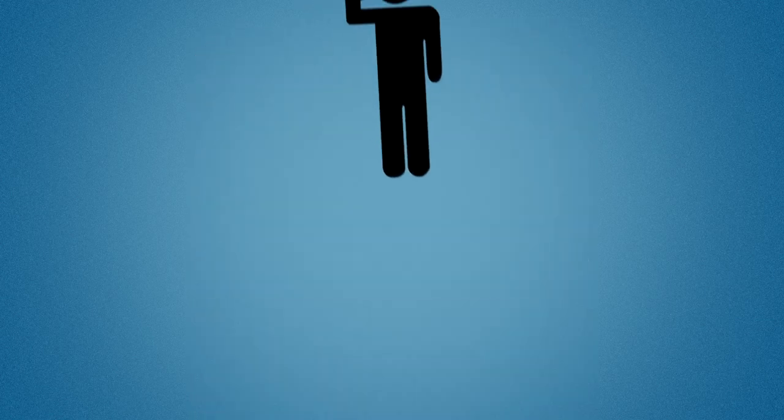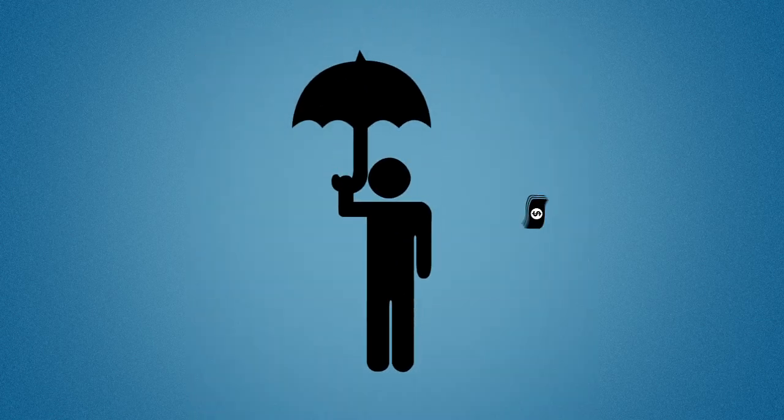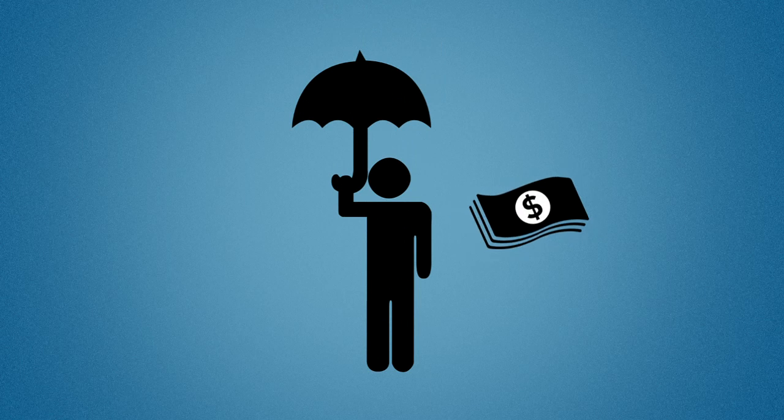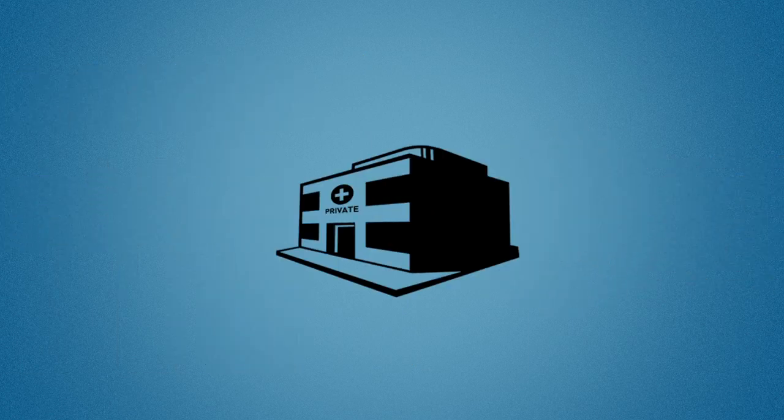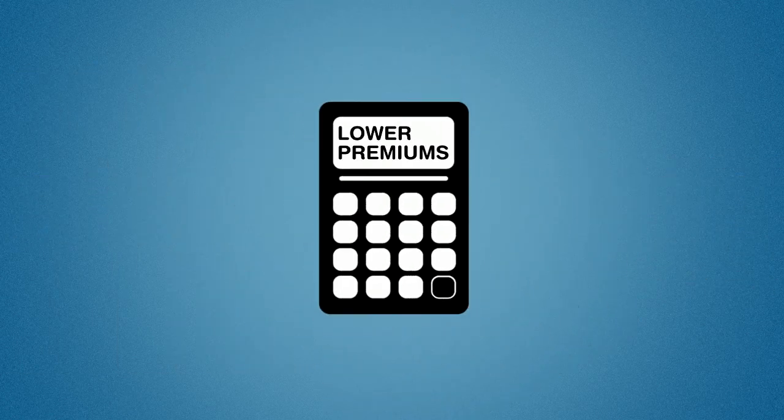Finally, if you need to use your hospital cover, your policy may have an excess or co-payment. An excess or co-payment is an amount you agree to pay towards the cost of hospital treatment in exchange for lower premiums.